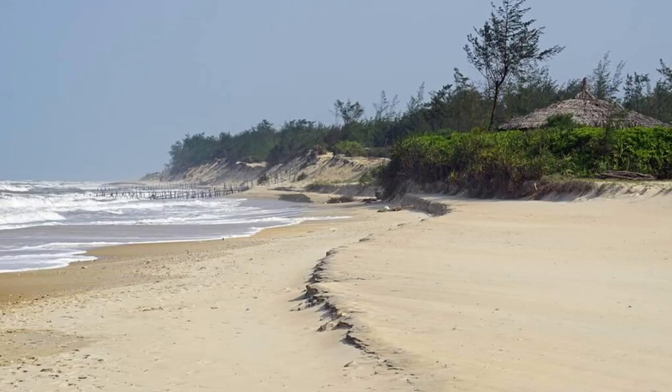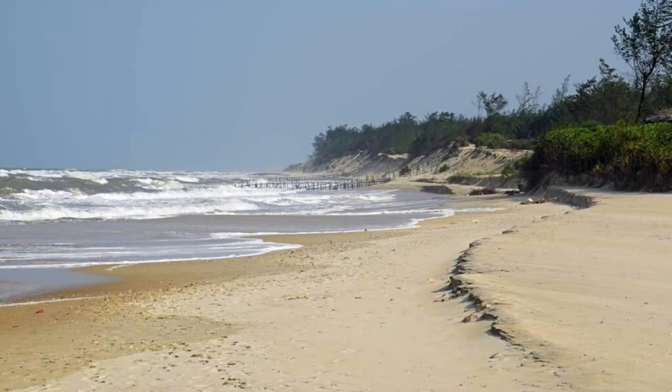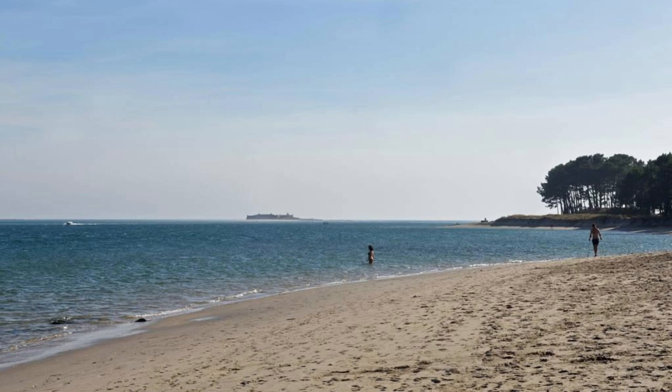Kuakata Beach. Escape to the tranquil shores of Kuakata Beach, a hidden gem located on the southern coast of Bangladesh. Watch the sun rise over the Bay of Bengal and set over the Gangamati reserved forest, painting the sky in hues of orange and pink. Relax on its pristine beaches, swim in the clear blue waters, and explore its unique landscape, which features natural rock formations and coconut groves. Kuakata Beach is a peaceful retreat offering respite from the hustle and bustle of city life.